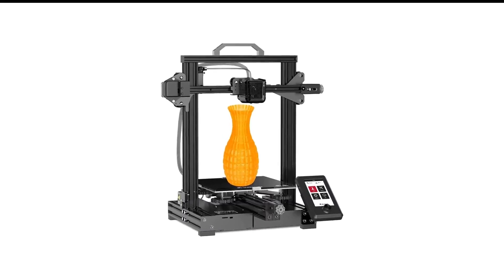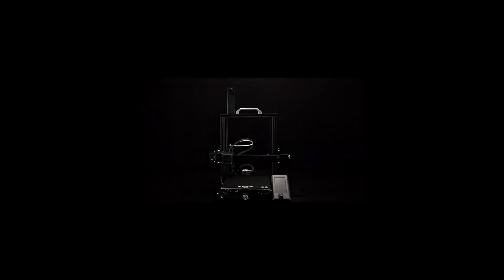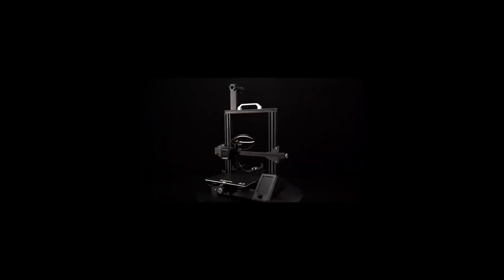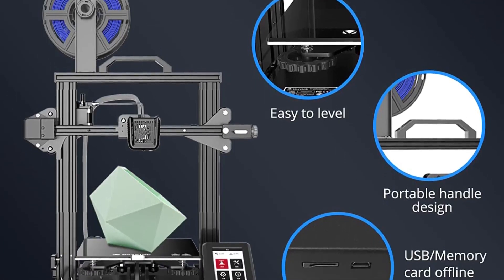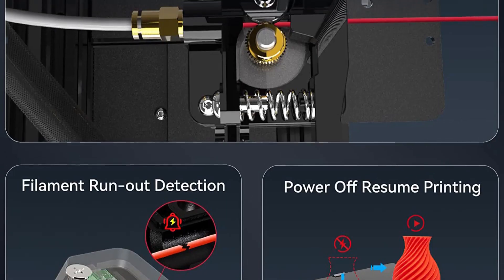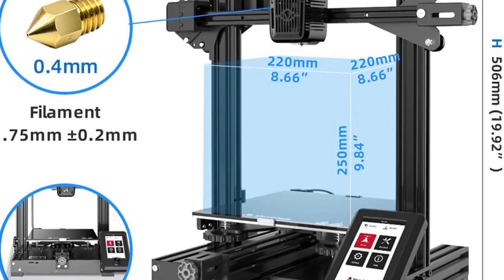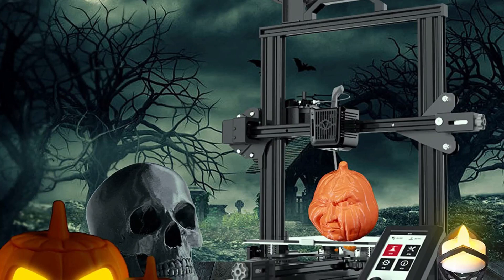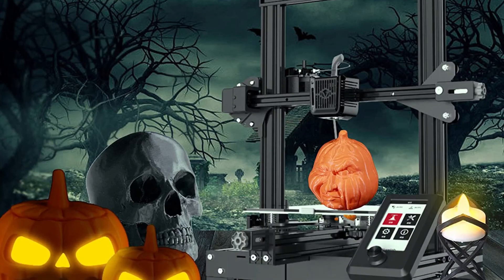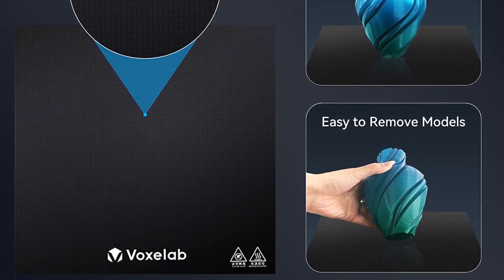Number 4 in my list is the Voxlab Aquila X2 3D Printer. It would seem that Voxlab has discontinued the Aquila, our previous under-$200 pick. Handily, its successor, the Voxlab Aquila X2, is almost the same machine, except with a couple of perks for not much more money. Where the Aquila was cheaper than a Creality Ender 3 but better, the Aquila X2 is the same price as an Ender 3 but much better. You get belt tensioners, a textured glass print bed, a filament sensor, a large and vibrant color UI, not to mention a 32-bit mainboard and silent stepper motor drivers.